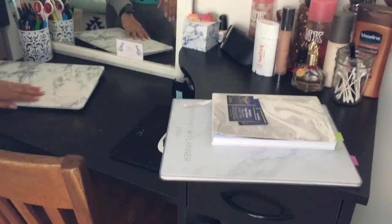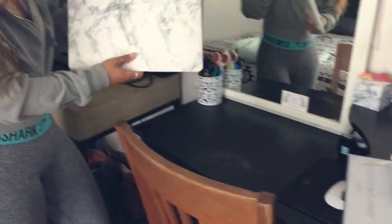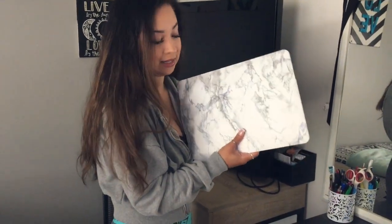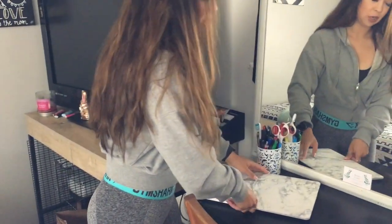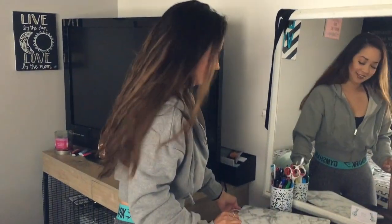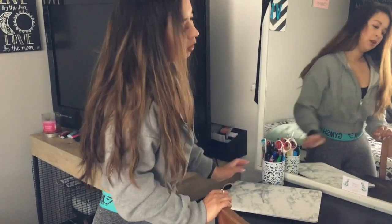If you can't tell, I really love marble — I even have marble sticky notes. Look at how cute my computer case is; my brother got it for me for Christmas and I'm obsessed. Whenever he's out he finds marble things and always gets them for me, so thanks Kekola!